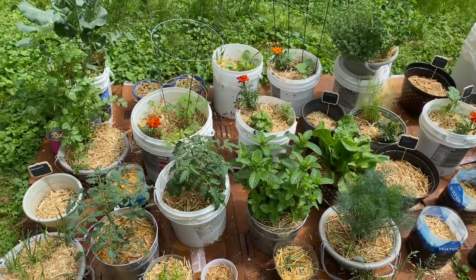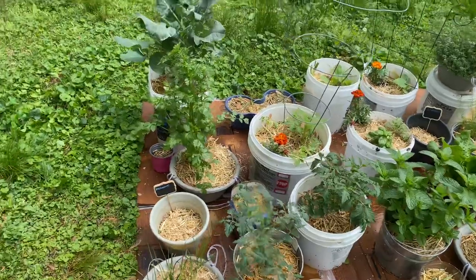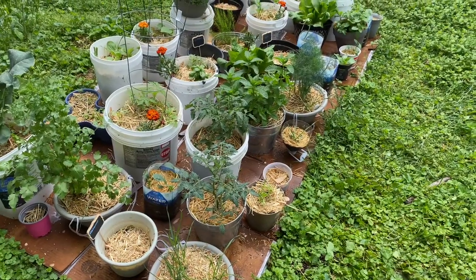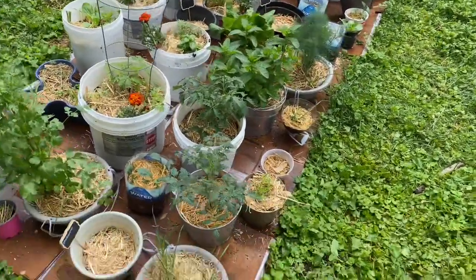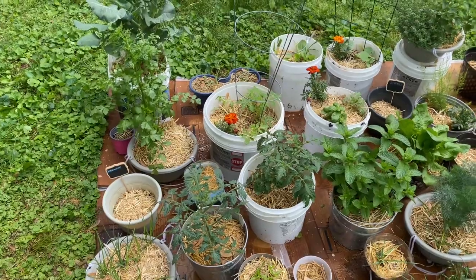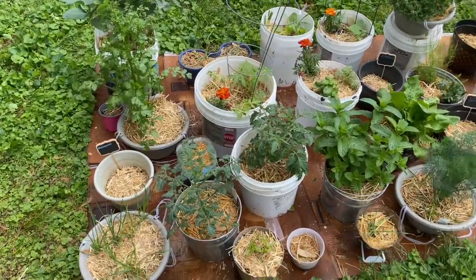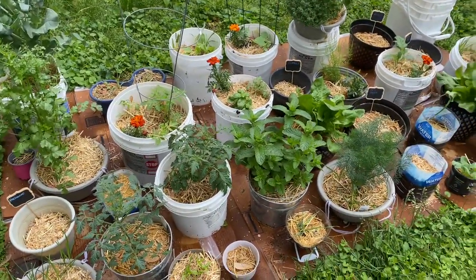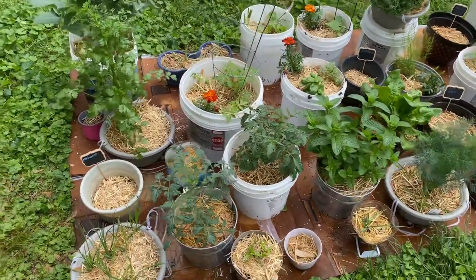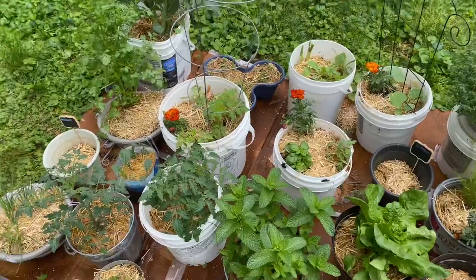Continuing to learn — I honestly have no idea what I'm doing, so I just look on Pinterest and YouTube and go from there. Because it's my first time, I don't want to spend a lot of money, so it's also helping to use up stuff around the house. These water bottles are coming in clutch, along with random pots we just had laying around. I'm really excited for everything to keep growing.